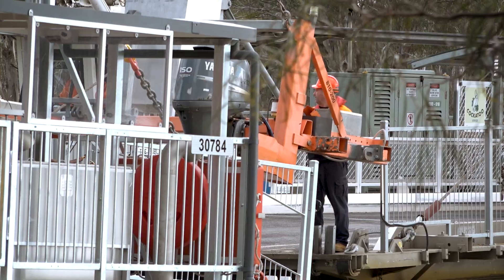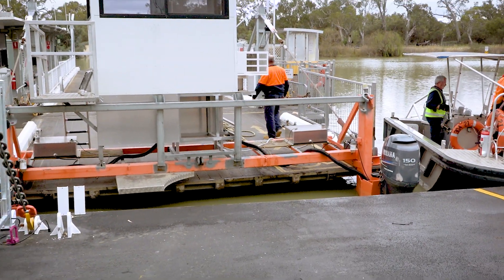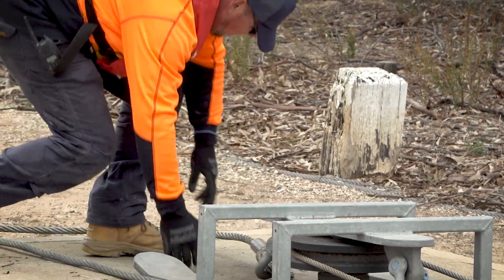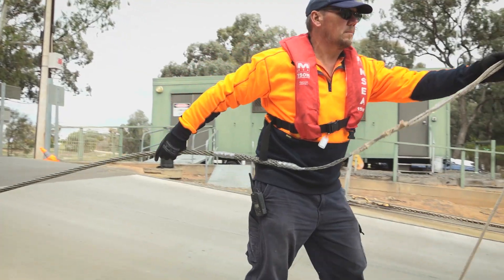The ferry that's going to be taken out will have the outboard motor rig attached to it, and then that ferry will leave the site and head on its journey back to the dockyard. We then prepare the new ferry, put it in situ, and proceed to replace the cables.